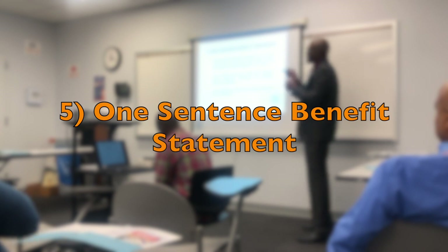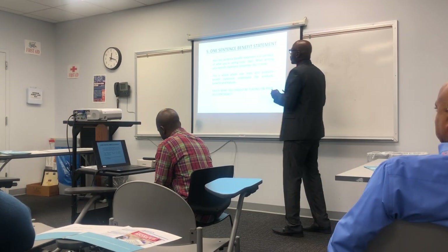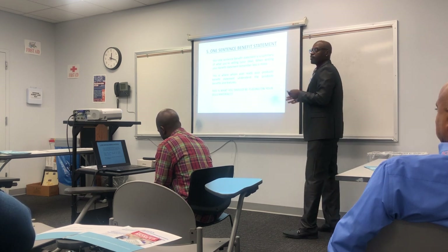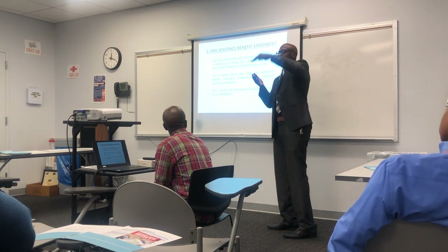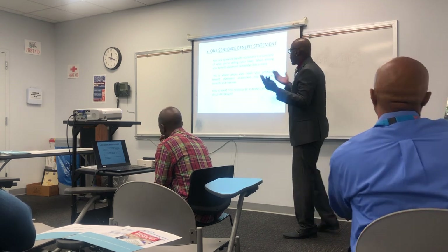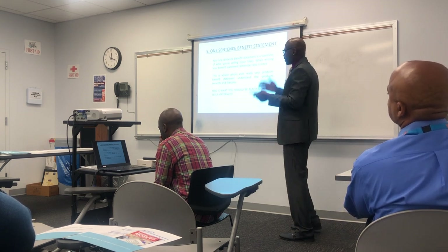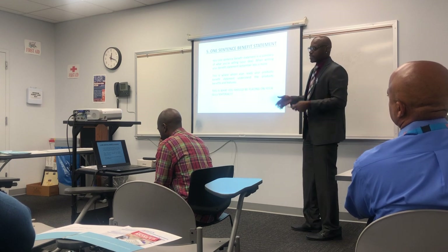A one-sentence benefit statement is something you totally need for your sell sheet — this is going to sell your item. A one-sentence benefit statement is a summary of what you're selling, your idea. When writing your benefit statement, remember less is more. What would you rather read — one sentence or a whole big paragraph? This is where whoever reads your product benefit statement understands your product, the benefits, and the features. This also is what you should be placing on your sales material.